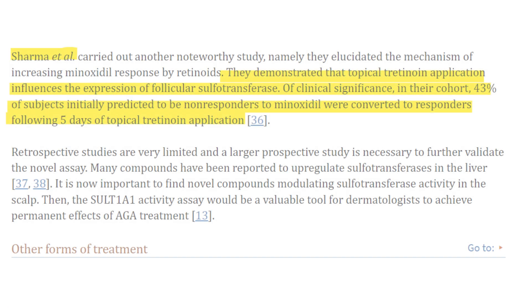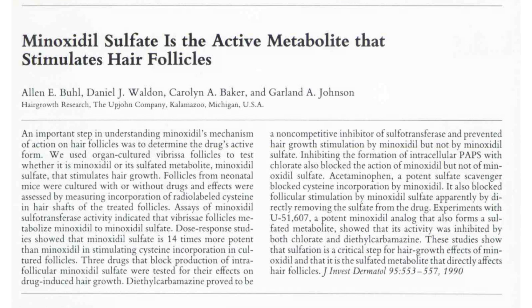So if we want to supercharge topical minoxidil and turn non-responders into responders, or even responders into hyper-responders, it would make sense to look into ways to boost that sulfotransferase enzymatic activity on the scalp. This means we need the specific enzyme, the SULT1A1 human enzyme, present in abundance in the scalp. We have an old study titled 'Minoxidil sulfate is the active metabolite that stimulates hair follicles,' published by Gerald A. Johnson et al. in 1992 for the Upjohn company.